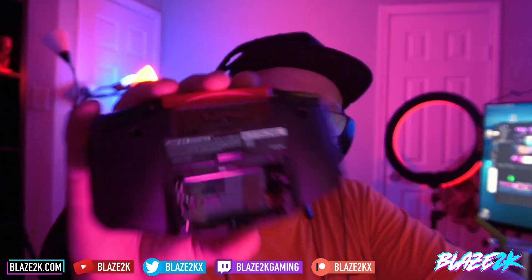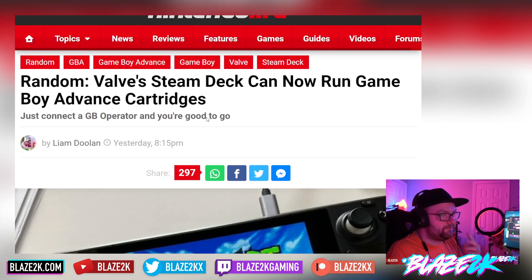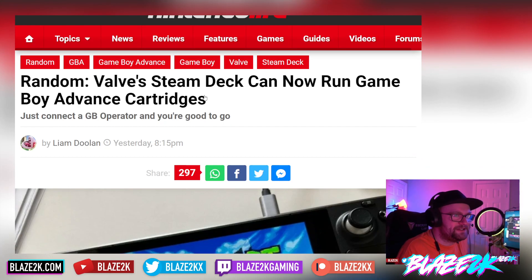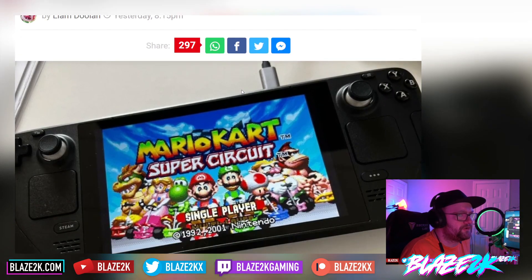There's a legit way as of now where you can play your official Game Boy Advance cartridges and relive your favorite childhood memories through something called the Game Boy Operator. This article comes from Nintendo Life: 'Valve Steam Deck can now run Game Boy Advance cartridges — just connect a GB Operator and you're good to go.'